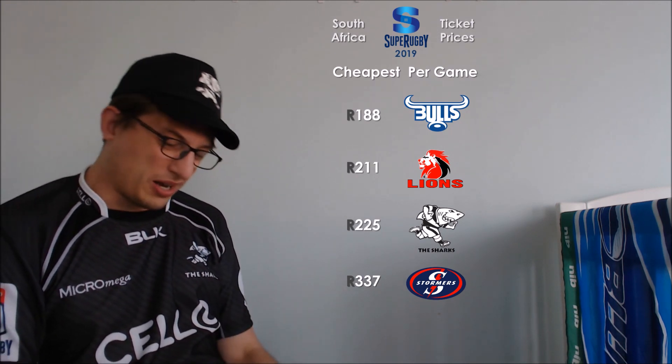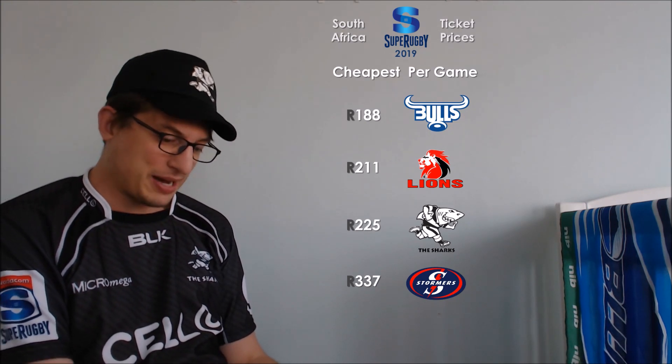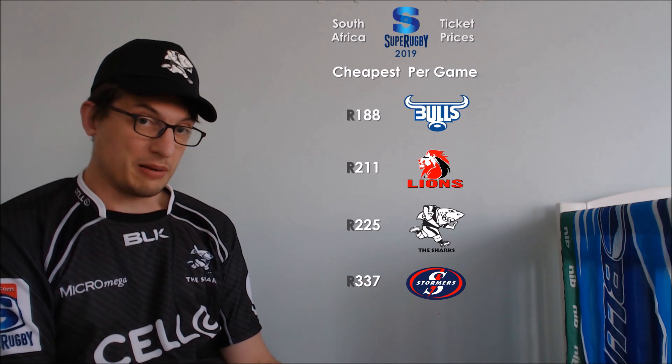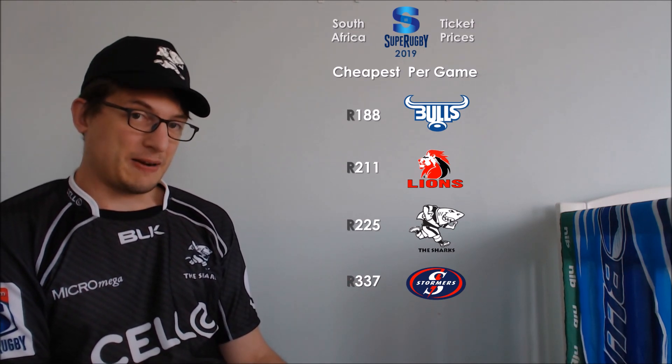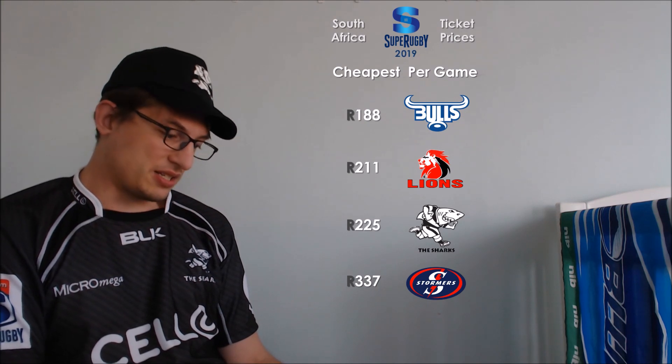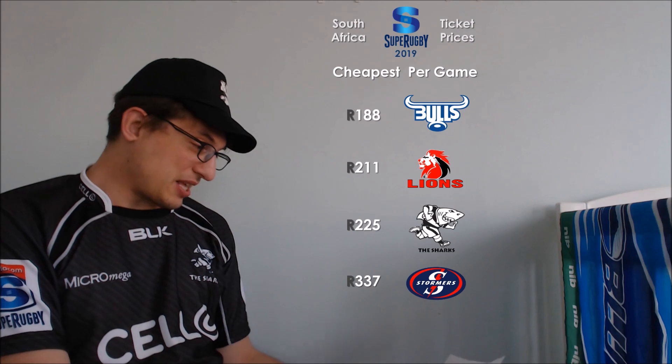Then the Lions and the Sharks, and then the Stormers who kind of don't really count because they don't have a cheap option available — it's all or nothing with the Stormers. I guess that fits with their seating plan that they have set up, where you can sit seemingly kind of anywhere. Those are the South African teams.